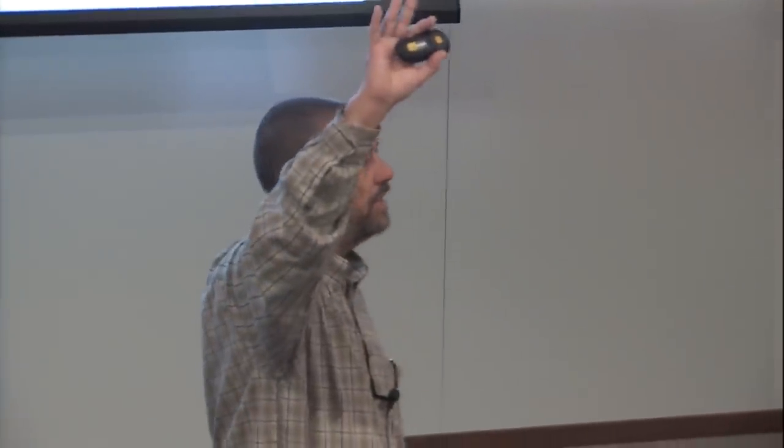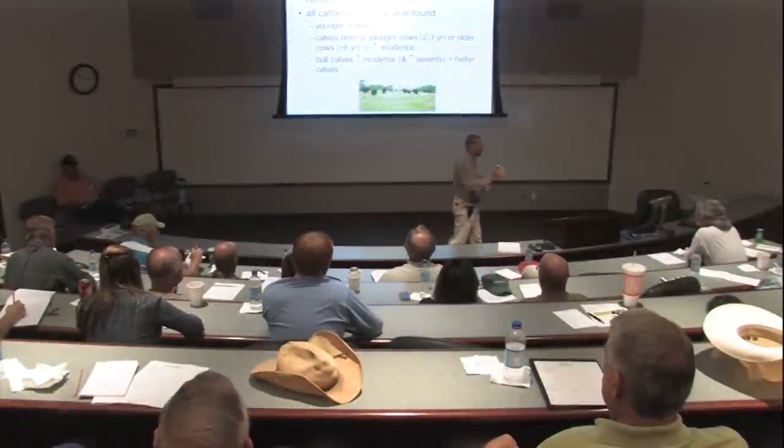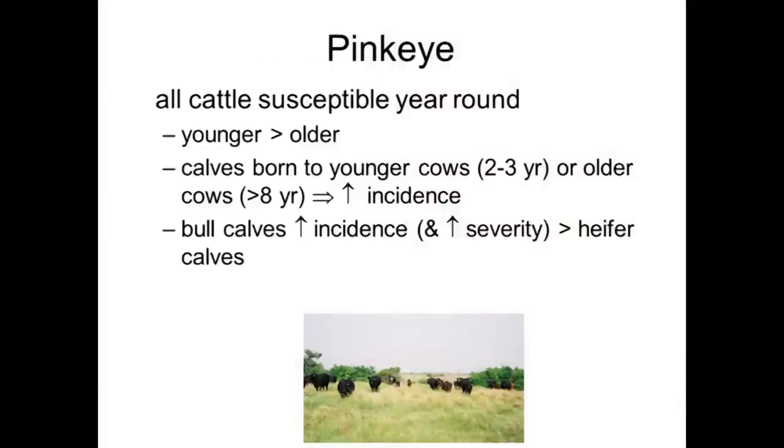About a third to 40 percent of you have experienced pinkeye in your herds this year — that's quite a few. Calves born to younger cows, your first and second calf heifers, generally will exhibit a little bit higher incidence than calves born from older cows. Part of that theory is that older cows have already been exposed to the different causative agents of pinkeye and are able to mount an immune response, passing some of that protection on to their calves through colostrum.